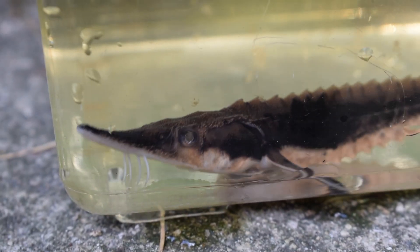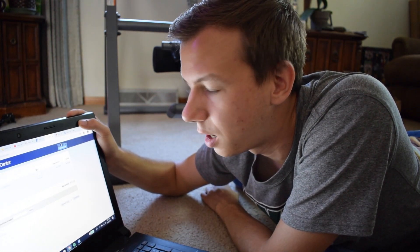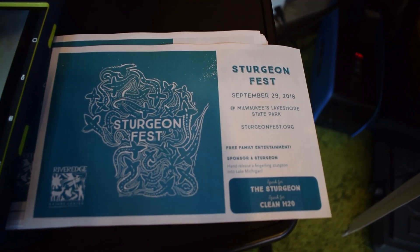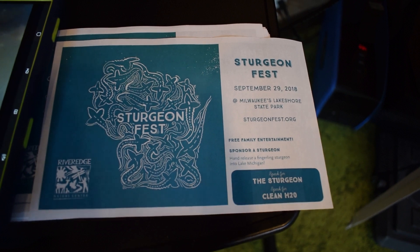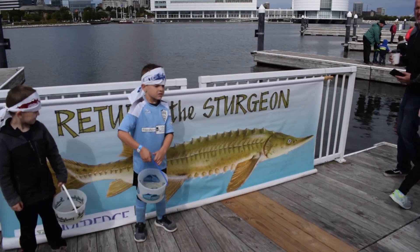After the tagging event, I headed home and went to riveredgenaturecenter.org to sponsor one of the sturgeon we tagged earlier in the day. I'm on the River Edge Nature Center website right now and I am signing up to sponsor our sturgeon. A few days later, I arrived in Milwaukee to enjoy the festivities. We made it to Sturgeon Fest, and I'm here at Lakeshore State Park. There's a bunch of people gathered around, a lot of activities going on, and this is where the baby sturgeon are going to be released into Lake Michigan.